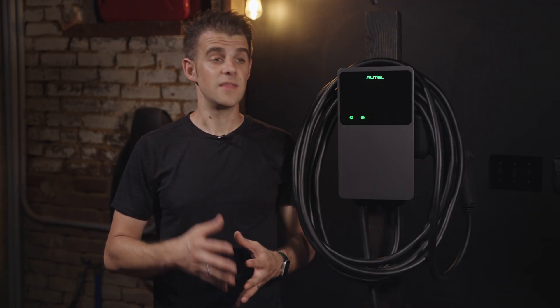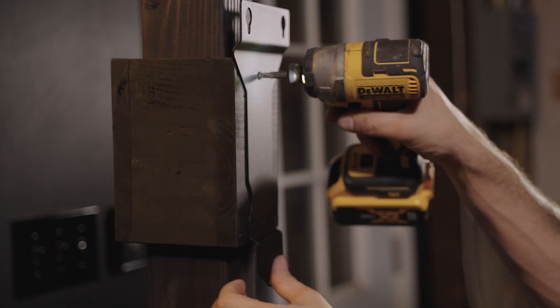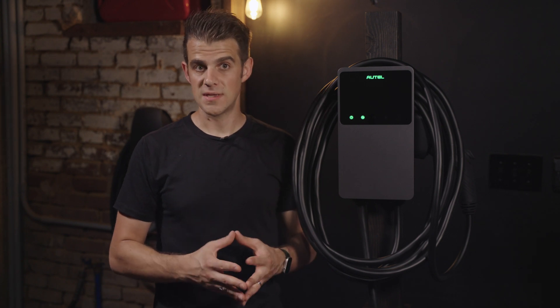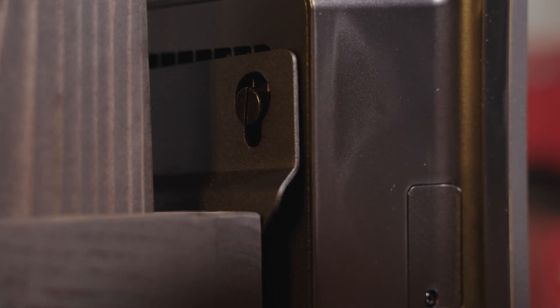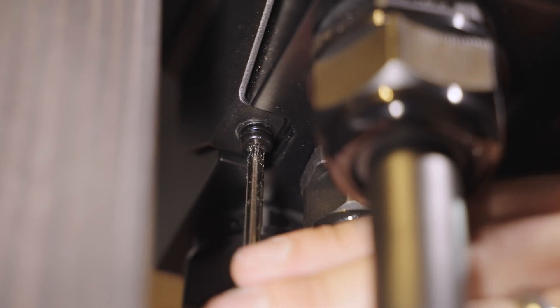When it comes to installation, the 14-50 or plugged-in version of the MaxiCharger is very easy to install. Altel says it will take about eight minutes, but that'll vary depending on your situation. First, you install the mounting dock approximately 14 inches above your NEMA 14-50 or 6-50 outlet. Likely the outlet is mounted to a stud, so you can screw the dock into that same vertical stud. If not, the MaxiCharger does come with drywall anchors. With the dock mounted, the charger slips into the slots at the top of the dock and is secured with a single T25 security Torx screw at the bottom.